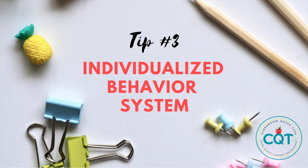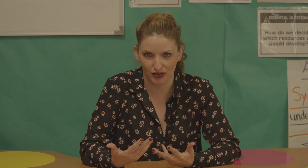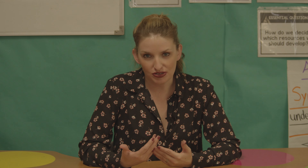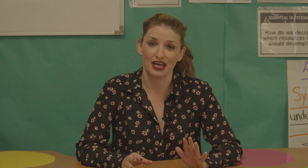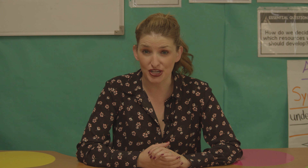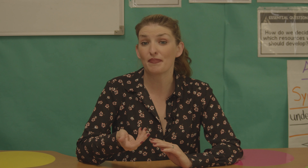Tip number three: an individualized behavior system. Most of us who have been teaching for a while have had a student who needs something more than just words of affirmation. For these students, they're going to need an individualized behavior system. There are lots of options for what this can look like, which I'm going to make a separate video for. But the most important thing, no matter what you choose, is to get student buy-in.